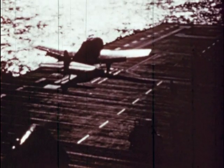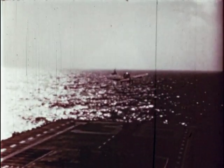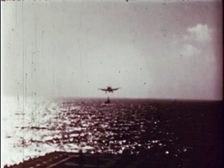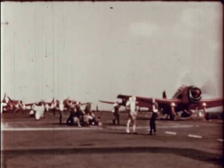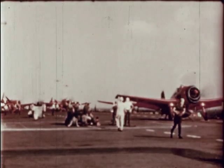On board USS Shangri-La at sea, Navy F-6F mother control planes are ready. When the monitoring planes are properly located over the ship, the drone aircraft are launched and temporarily guided from the carrier until control is picked up by the planes in the air.